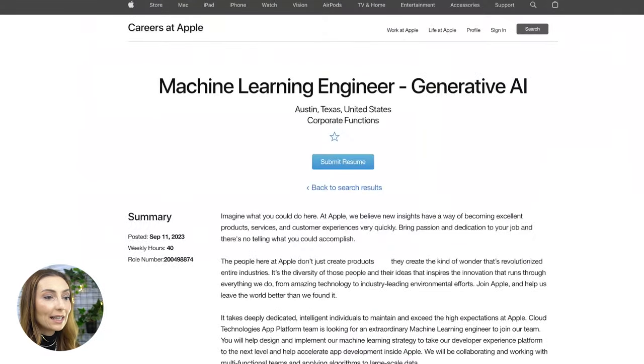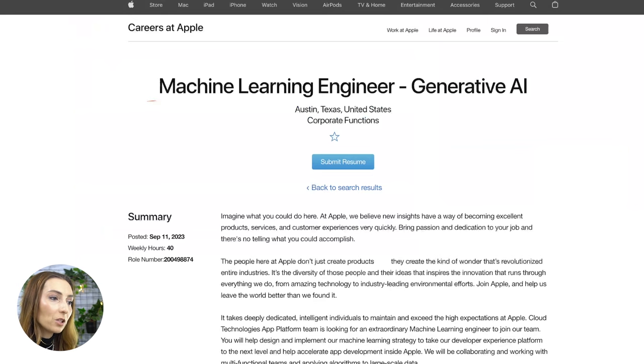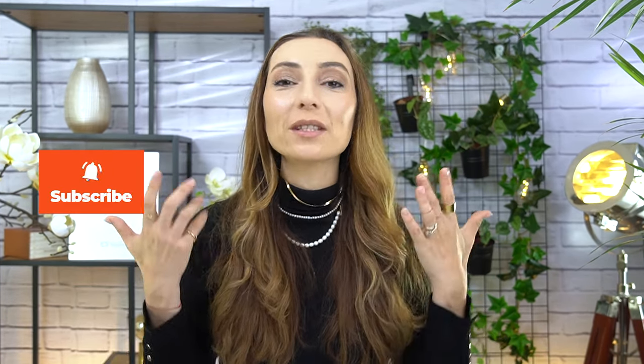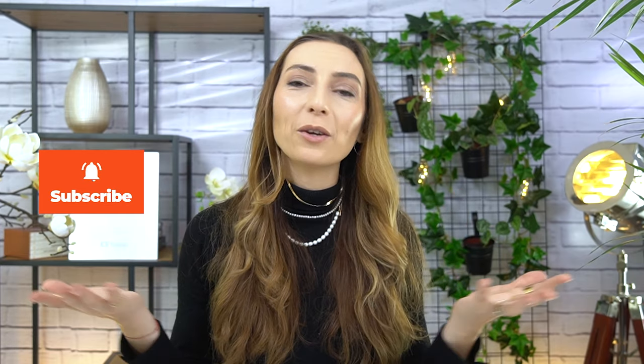Last but not least, there is a position even with Apple where they're looking for a machine learning engineer for generative AI. All of these positions and resources are going to be linked down below, so I'm making it as easy as possible for you. That was it for today — I hope you enjoyed the video. Like it if you did, be sure to subscribe if you haven't done so, and share with a friend who might also be interested in topics like this one.